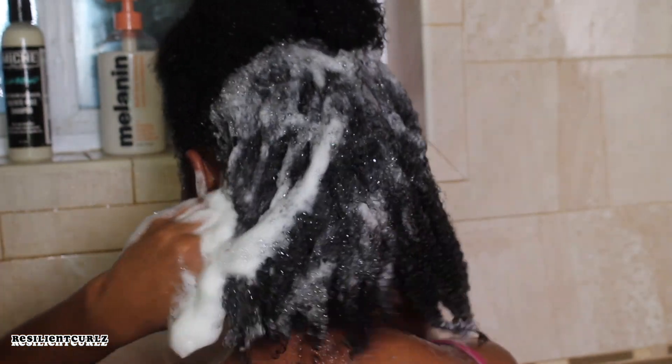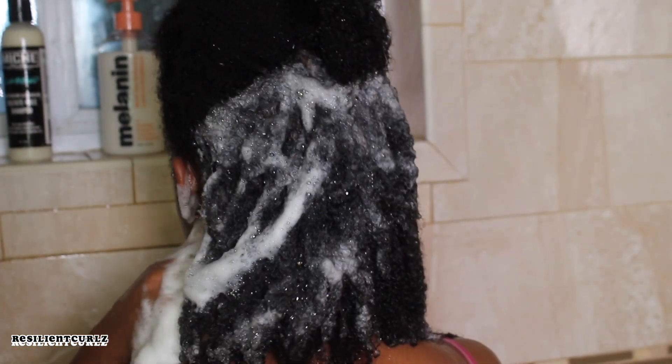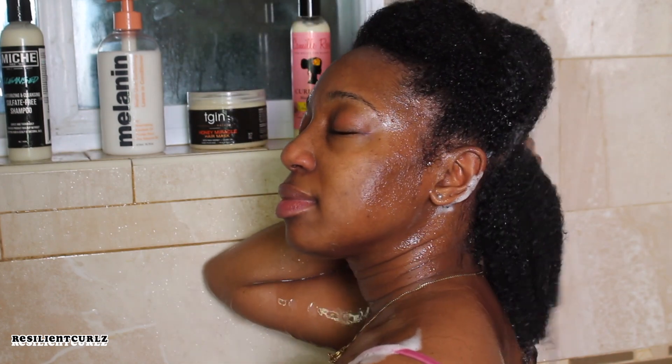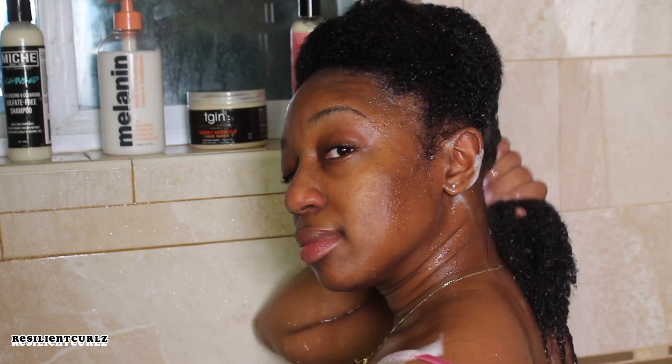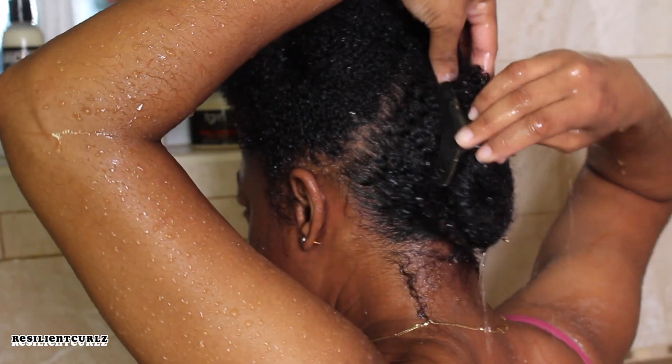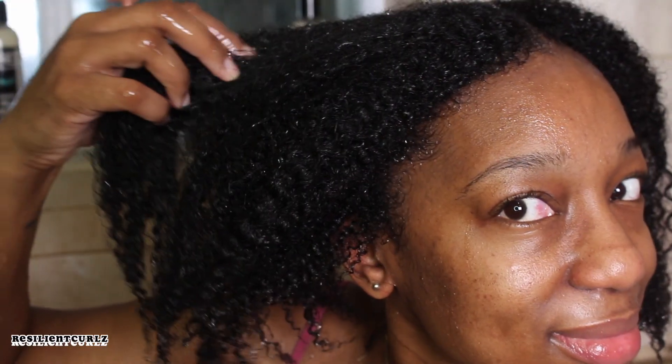A little goes a long way, but if you know me, I love using a lot of product — don't worry, I have backups. What I really enjoyed about this shampoo is that it leaves the hair soft, shiny, and moisturized. And I was able to do a little finger detangling as well.